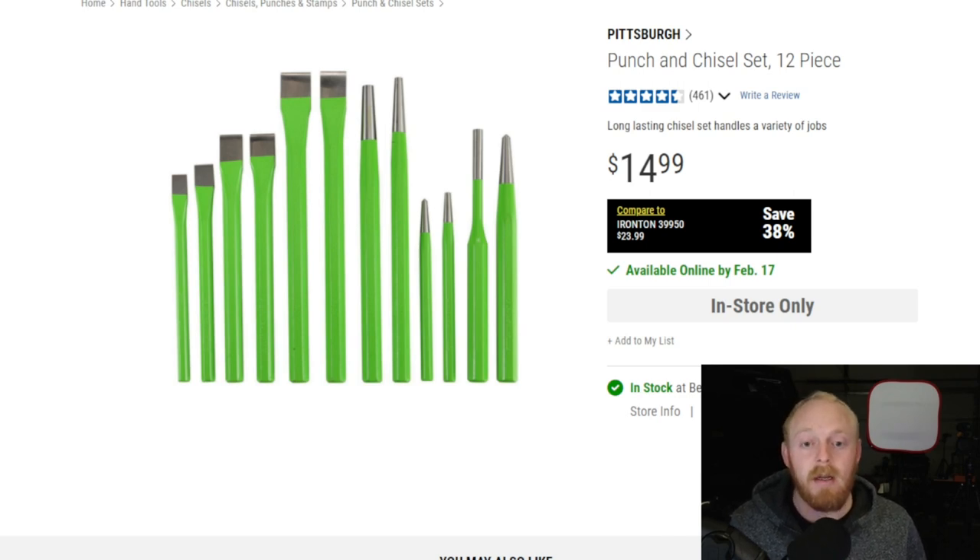First up, we're looking at a punch and chisel set. I actually have a few from Harbor Freight — we're just going to combine and say it's one item to consider. I've had them in the past, didn't have any major issues, and I know a lot of people that have used them for years. They're just a great set for the price. No, they're not the best punch and chisel set available, but for the price it's a pretty great deal.